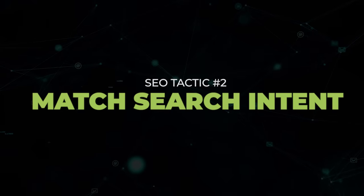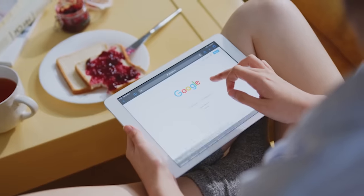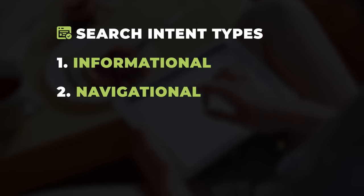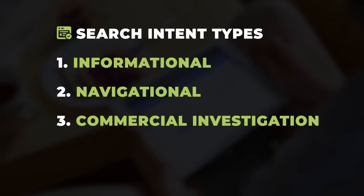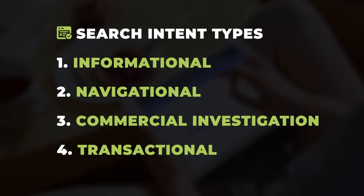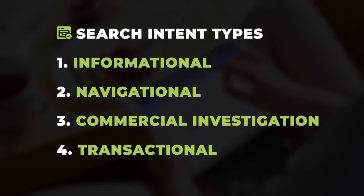Next, you're going to want to make sure that all of your articles match the search intent of the queries. There are four main categories of search queries: informational search is when people are looking for information, like how to scratch on turntables; navigational search is when people are trying to find a URL, like MixMag login; commercial investigation is familiar for affiliates — people are looking for review content, like best turntables; and transactional SERPs are all about purchasing, like buy pioneer turntables.